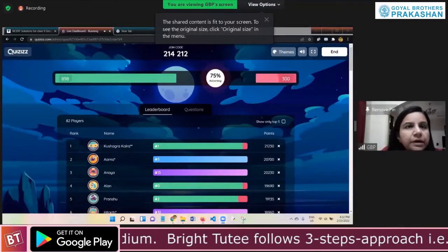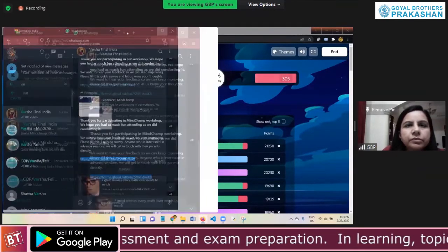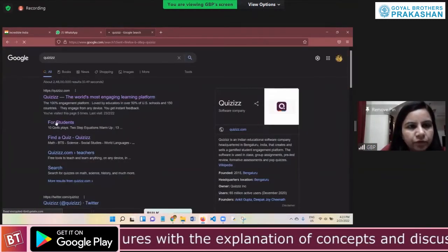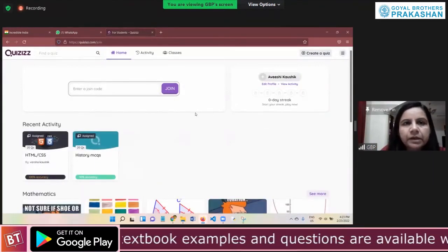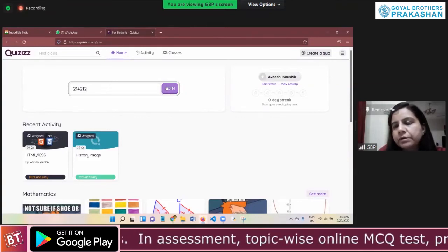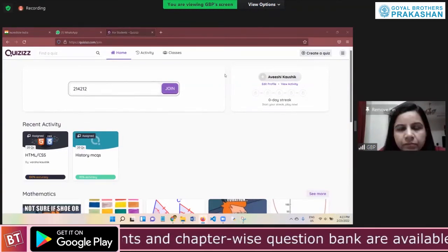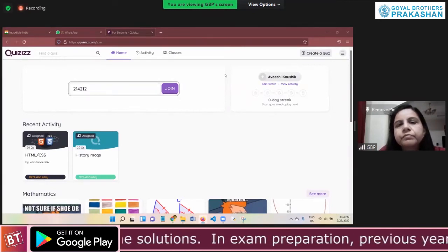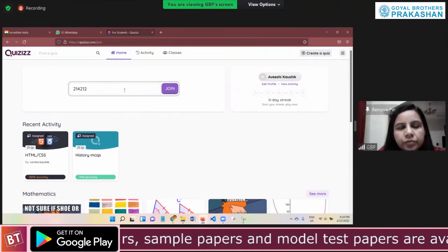The teacher shares their screen showing the Quizzes website. Students are instructed to type 'quizzes' in the browser, select 'for students', and enter the code two, one, four, two, one, two, then click join. The teacher confirms they are logged in and notes the quiz is based on HTML and CSS up to what has been learned so far.